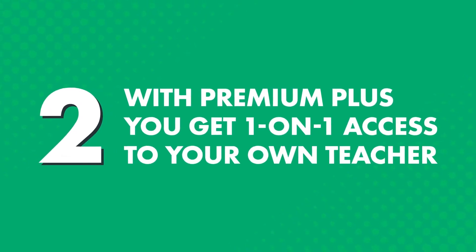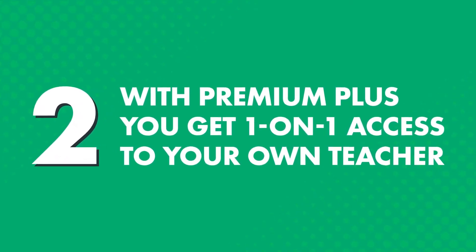But if you're the type of person who learns better with a teacher, or if you just want to get feedback, then you can get just that with the Premium Plus plan. With Premium Plus, you get one-on-one access to your own teacher, whom you can learn from at your own pace, anywhere, anytime, without being bound to the teacher's schedule.